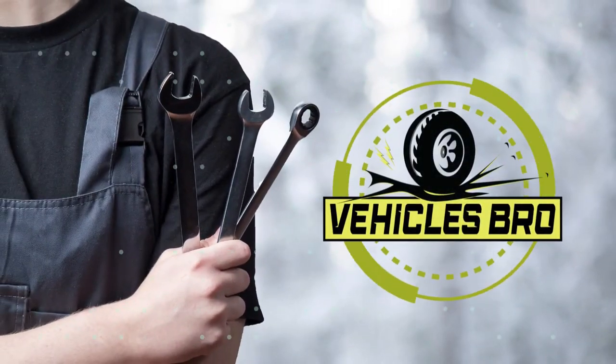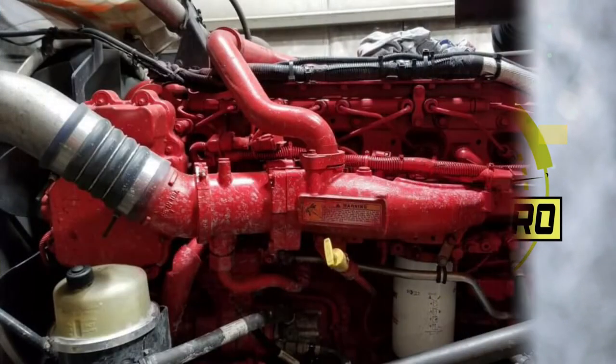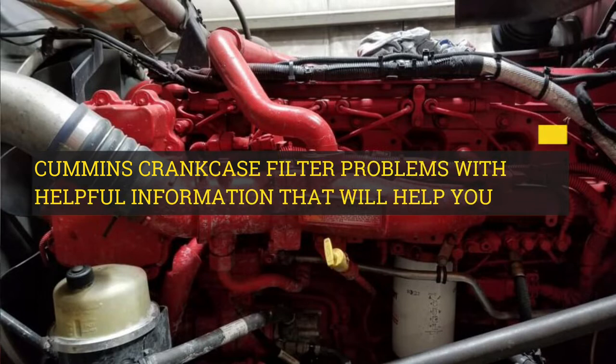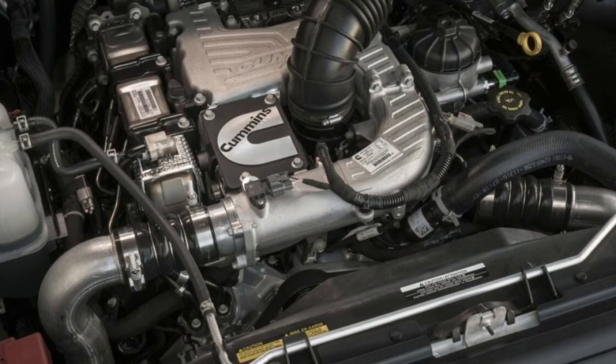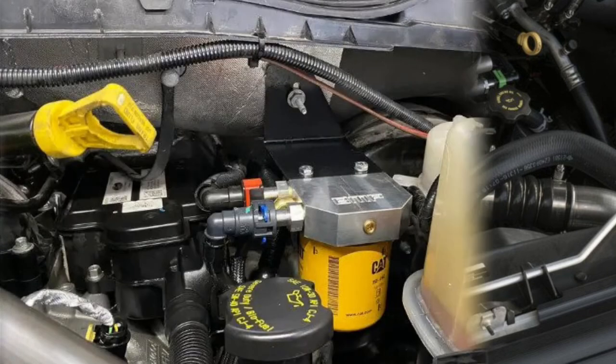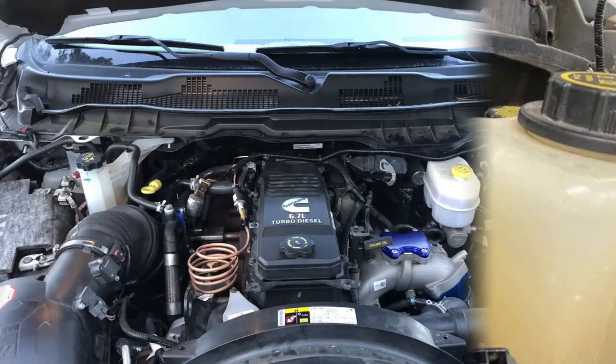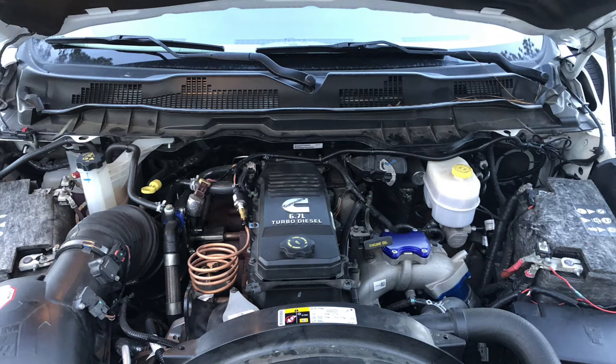Welcome to Vehicles Bro. Today, we will talk about Cummins crankcase filter problems with helpful information that will help you a lot. Are crankcase filter problems troublesome? Yes, they can cause a decrease in engine performance due to the disturbance in the air-fuel ratio. In this video, we have pointed out all those reasons, problems, and solutions. Let's begin.